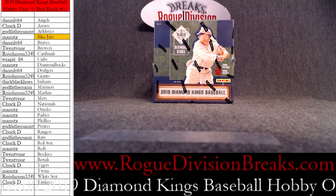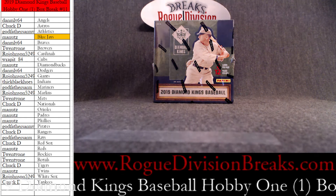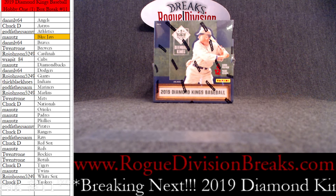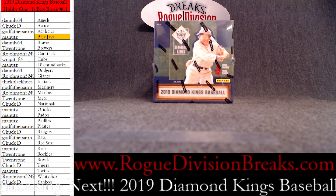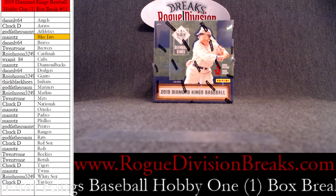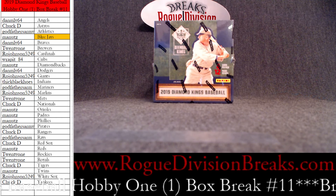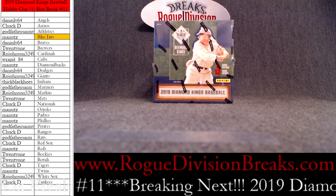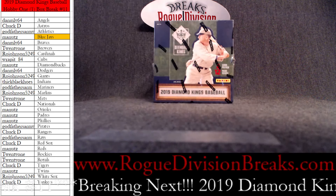Hey everybody, welcome to Rogue Division Breaks. I am Rogue. You are here for the 2019 Diamond Kings Baseball hobby box — hobby one box break, number 11. All cards do ship in this product. I have not broken this yet, but I'm sure it's going to be exciting. We'll take it a little bit at a time. Keep an eye out for the cards — sometimes I need some other eyes on it. Let's go ahead and do this. Good luck everyone.